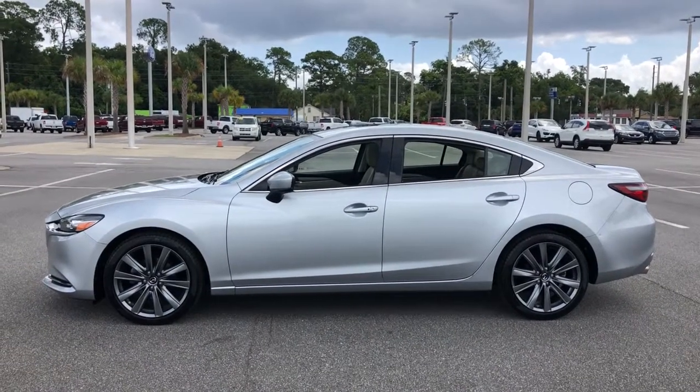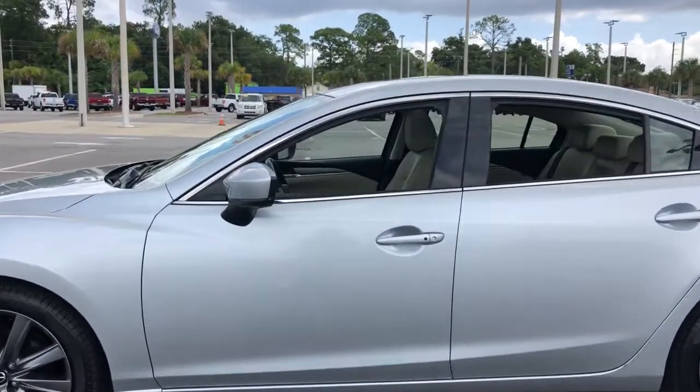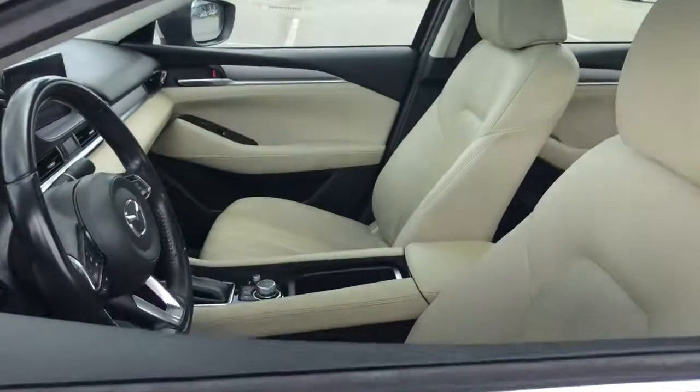Upscale yet family focused, this midsize offers a delightful driving experience at a surprisingly affordable price.